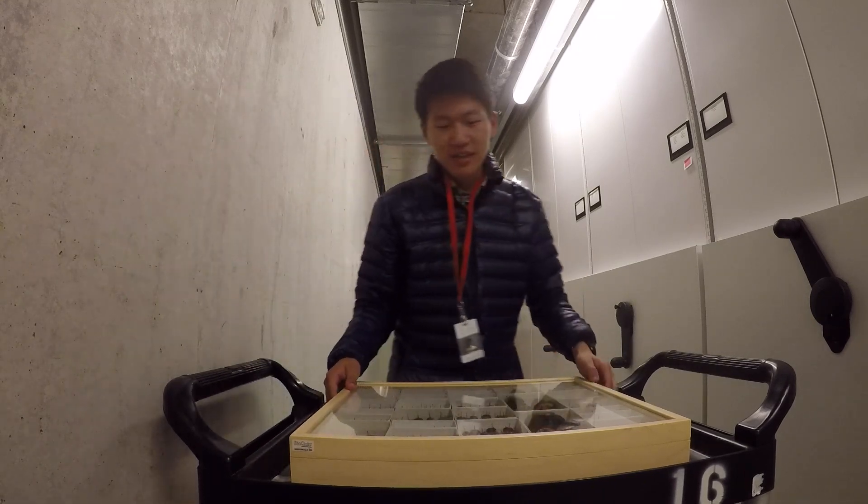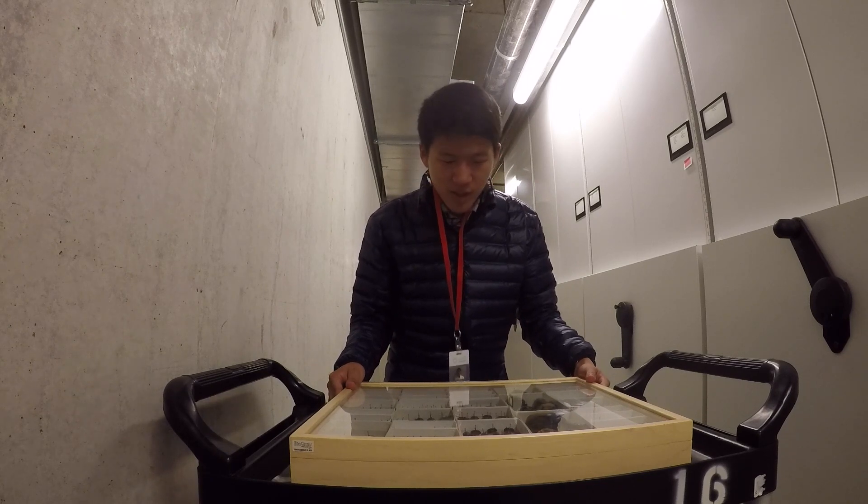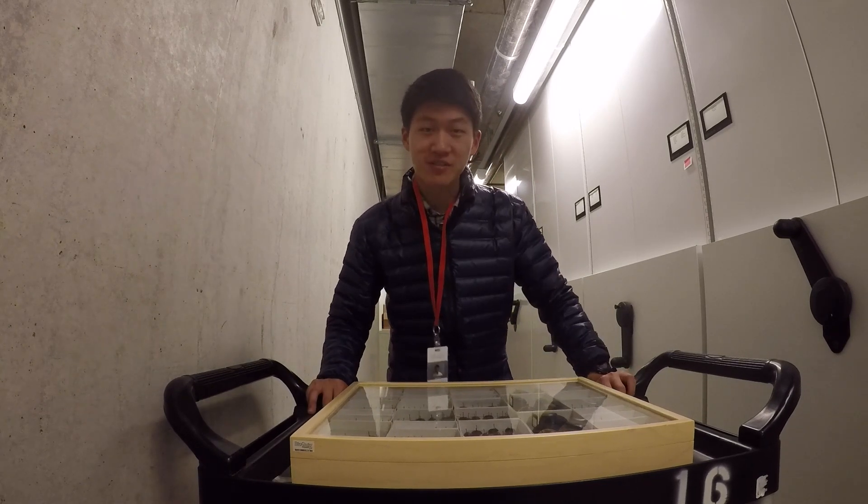Today I've been given a slightly different assignment, and I'm going to help them put away their scarab beetles.